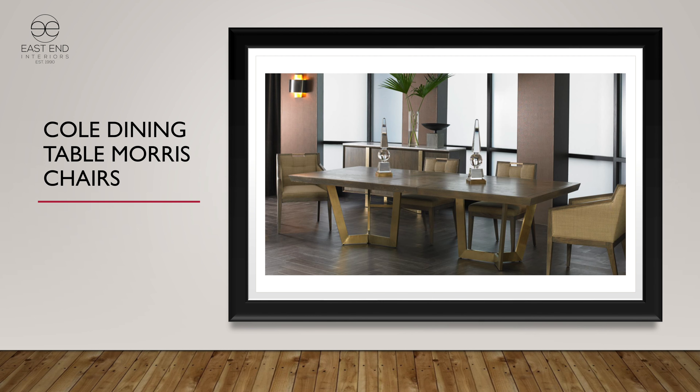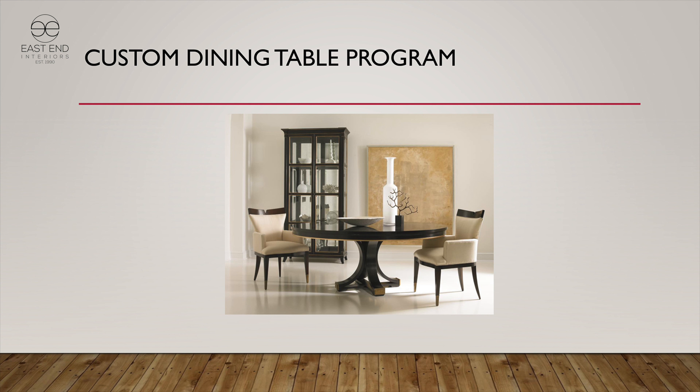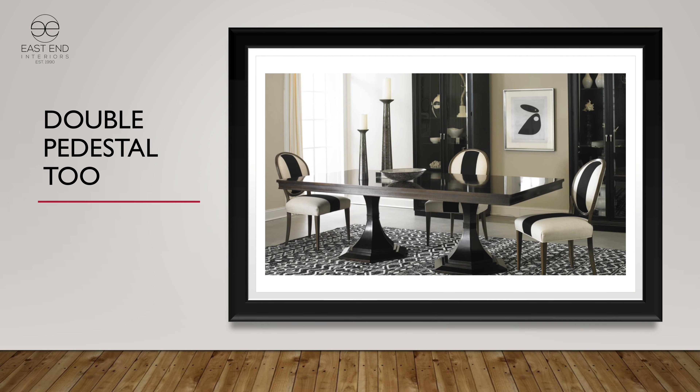Our custom dining table program is tops and bases that you put together — single, double, pedestal, rectangular, oval, round tops, whatever you'd like. Those can all be combined in several different variations, and we do sell a lot of those. There's the double pedestal right there.